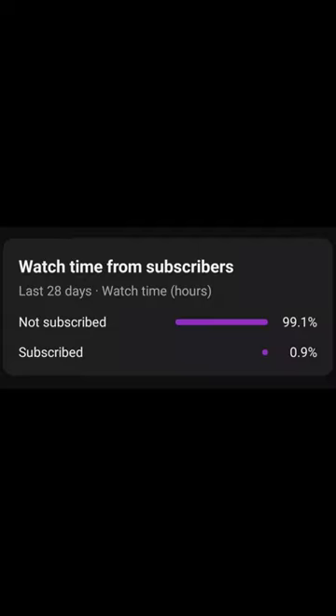Hello friends, welcome to my channel. I would be very happy if you subscribe, like, and support me. Have a good time.